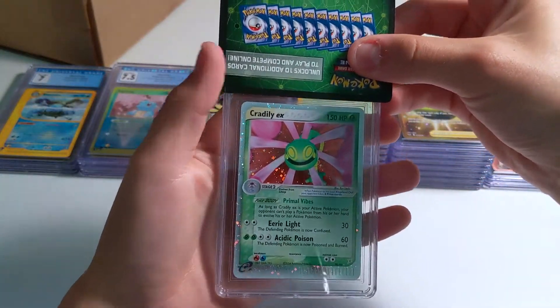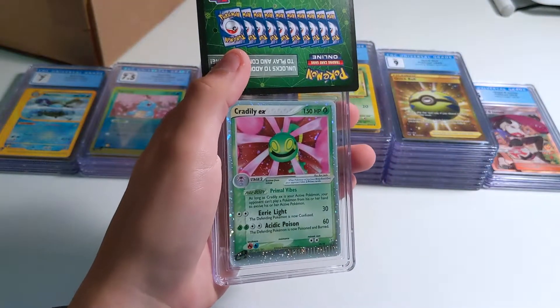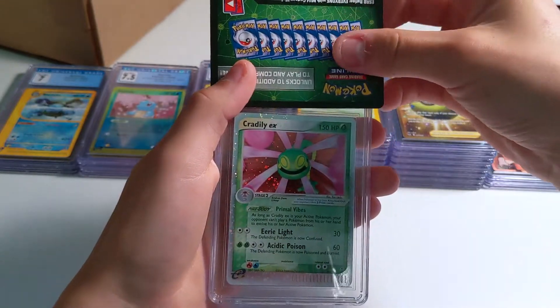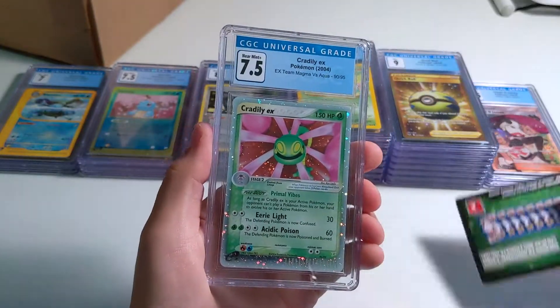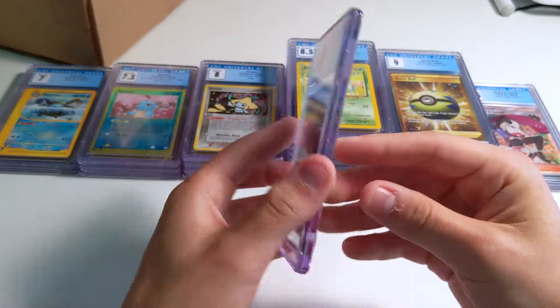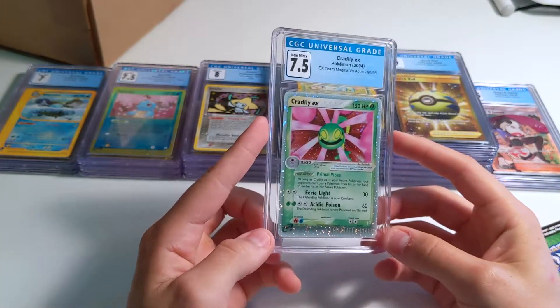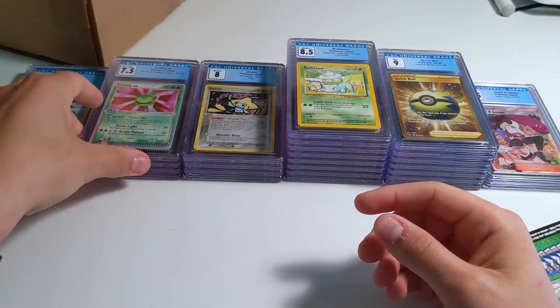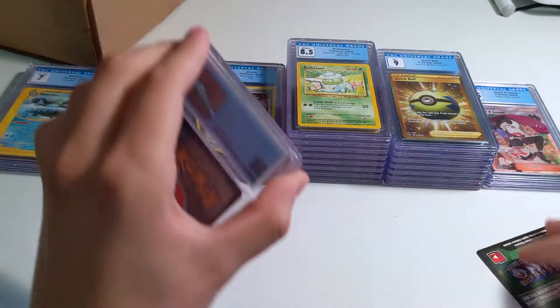Cradily EX — so as a kid I had the Ninetales EX like you just saw, I had a Zapdos EX that graded PSA 9, and then I had a Cradily EX. 7.5 — I was hoping for an 8, but it can still go in the EX collection. I'll make my EX threshold 7.5 because I have a few 7.5s already.